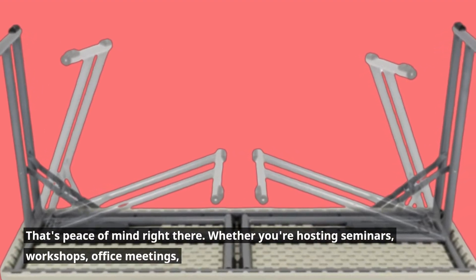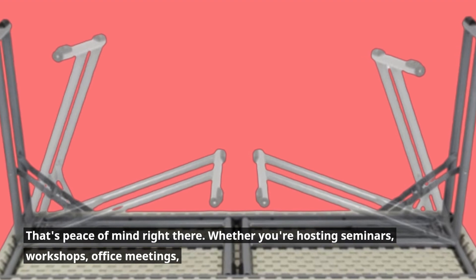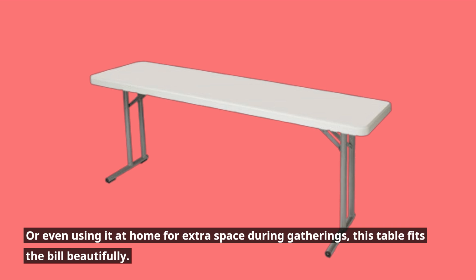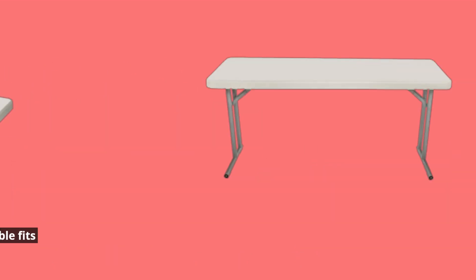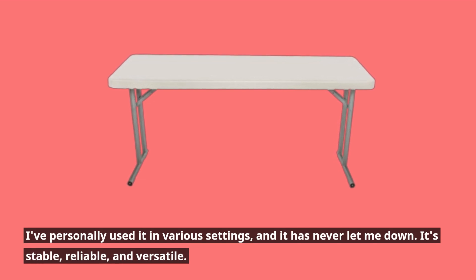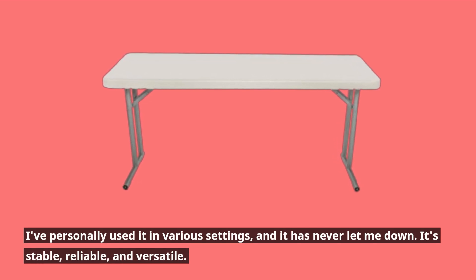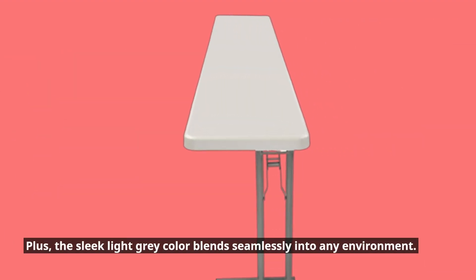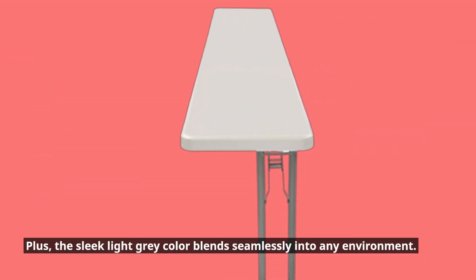Whether you're hosting seminars, workshops, office meetings, or even using it at home for extra space during gatherings, this table fits the bill beautifully. I've personally used it in various settings, and it has never let me down. It's stable, reliable, and versatile. Plus, the sleek light gray color blends seamlessly into any environment.